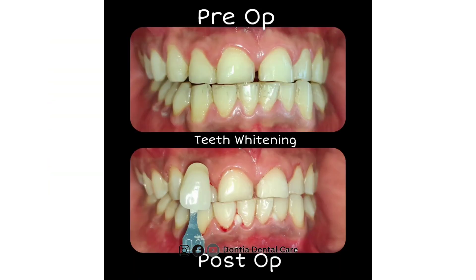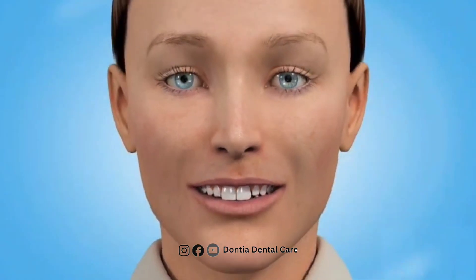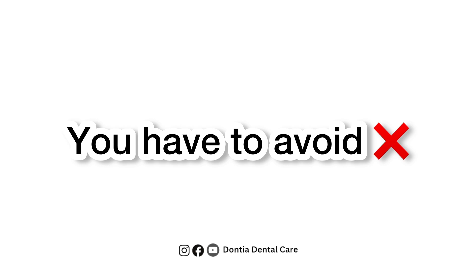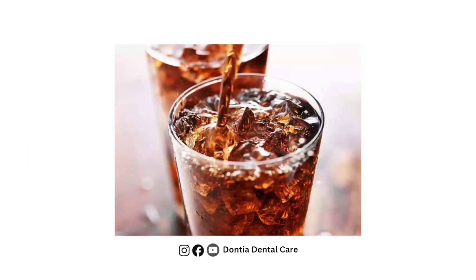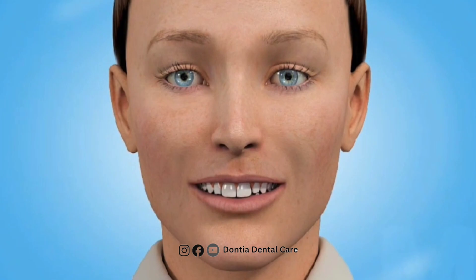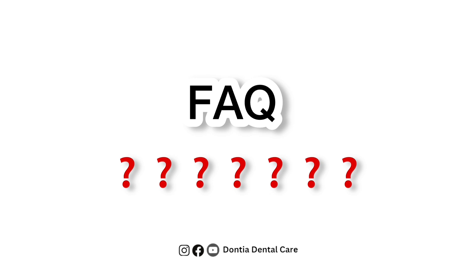Let us show you the before and afters of a few cases done in our clinic. There are certain rules that you need to follow after whitening. For 48 hours after whitening, you have to maintain a white diet where you have to avoid coloured food items like food with turmeric, red chilli powder, coke or other aerated drinks, wine, rum, etc. You also have to avoid smoking. Strictly adhere to the white diet, as otherwise you will not achieve your desired brightness.